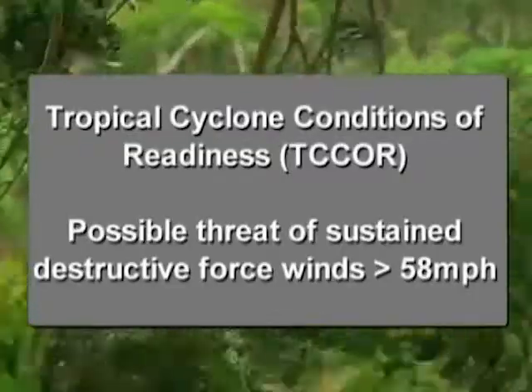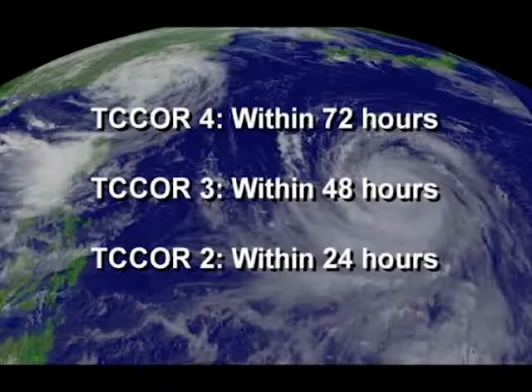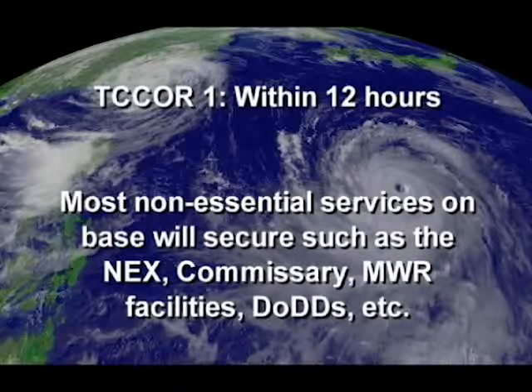T-Core stands for Tropical Cyclone Condition of Readiness. It goes from T-Core 4, letting you know the storm is about 72 hours out, to T-Core 1, letting you know it's likely to affect you within 12 hours.